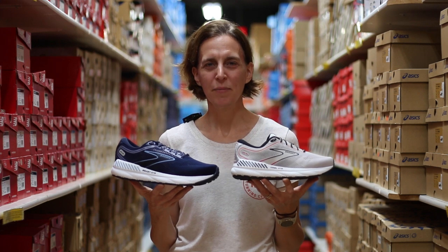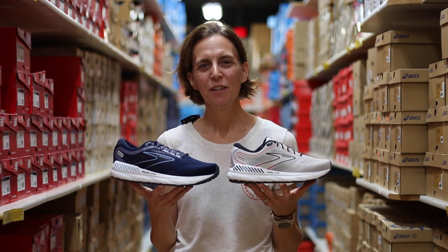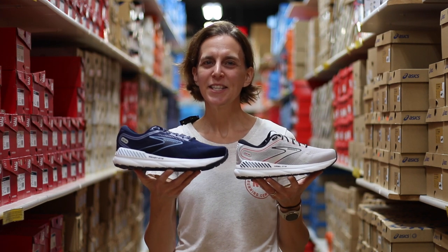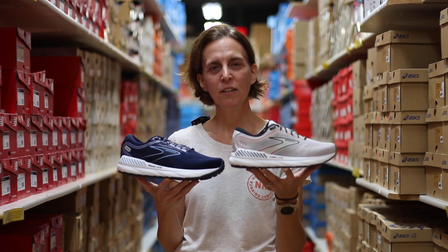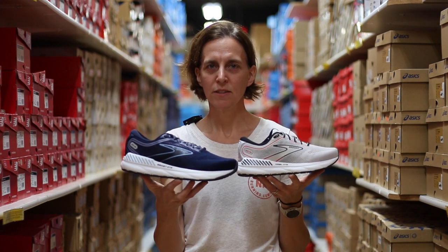Hello and welcome to Naperville Running Company. I'm Amy and today we're going to talk about two new shoes from Brooks: the Ariel GTS 23 and the Beast GTS 23. These two shoes are made on the same last; however, the Ariel is made in the women's width and the Beast is made in the men's width.